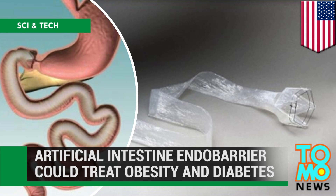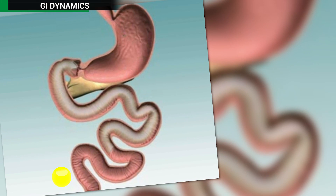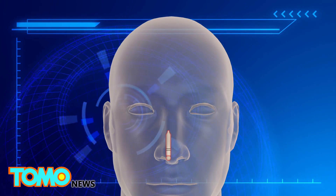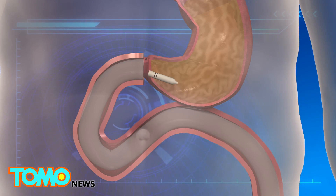Imperial College London has launched the trial use of a device known as the endo barrier, aimed at treating obesity and type 2 diabetes. The endo barrier is a plastic tube that enters the body through the mouth and is placed at the end of the stomach, into the small intestine.